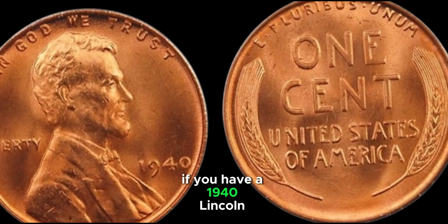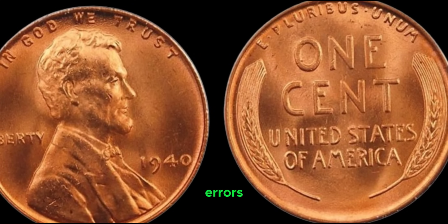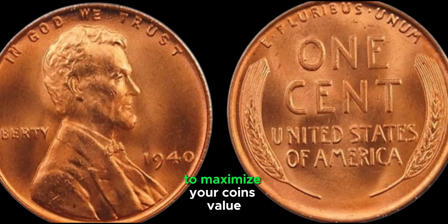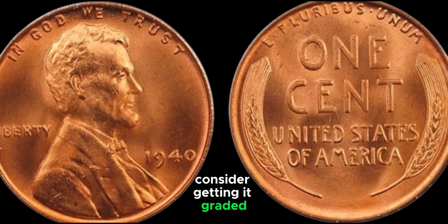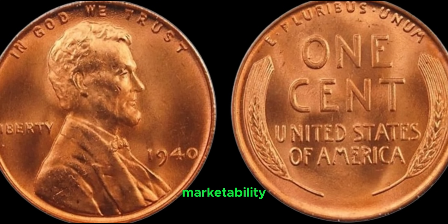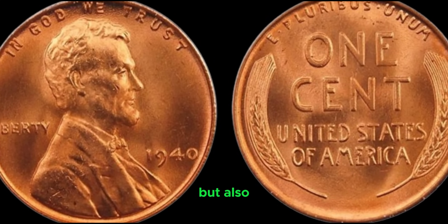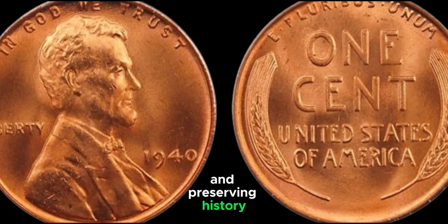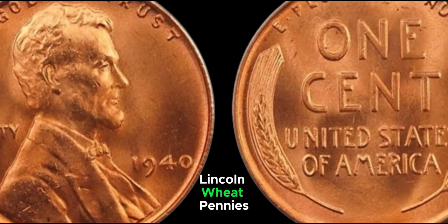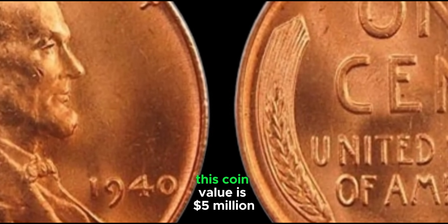If you have a 1940 Lincoln Wheat Penny, inspect it closely for mint marks, condition, and any possible errors. Even if you don't have a rare version, it's still a fascinating piece of American history. To maximize your coin's value, consider getting it graded by a professional coin grading service. Coin collecting is not just about monetary value, but also about the joy of discovering and preserving history. Keep an eye out for those 1940 Lincoln Wheat Pennies — you might have a hidden treasure in your pocket change. This coin's value is $5 million.